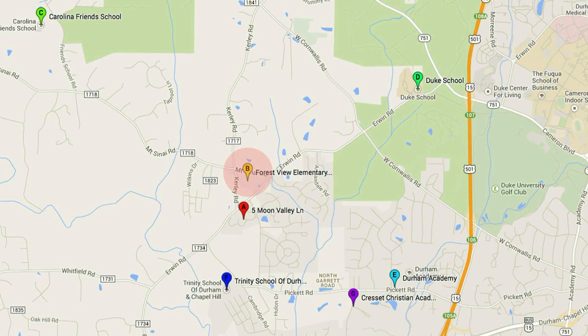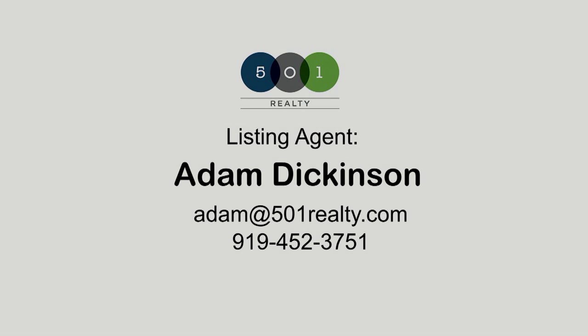Multiple private schools, including Carolina Friends School, the Duke School, Durham Academy, the Trinity School, and Crescent Christian Academy, are less than 10 minutes away by car. I hope you've enjoyed this presentation of 5 Moon Valley Lane in Durham's Solterra neighborhood. I'm Adam Dickinson with 501 Realty.